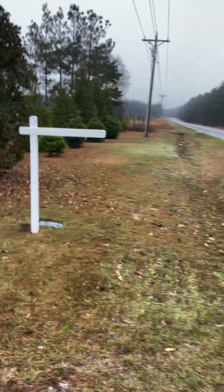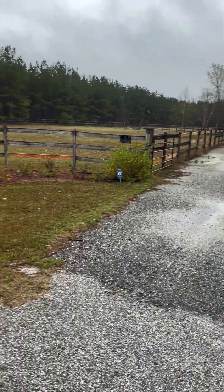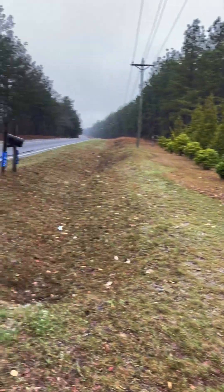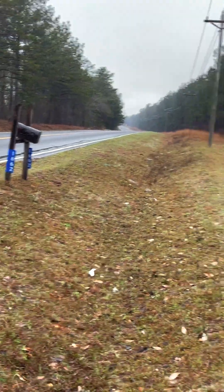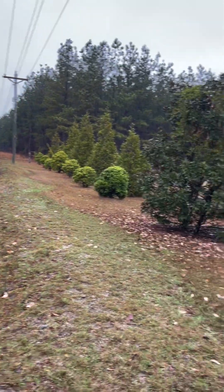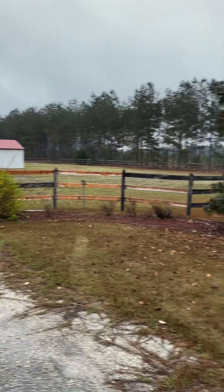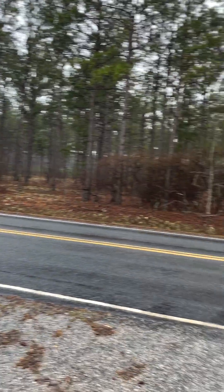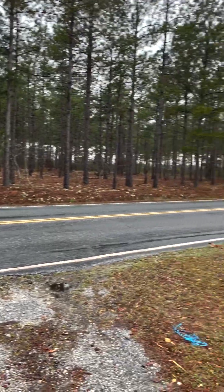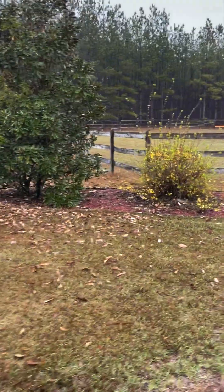I want to go ahead and do this video just to show you this property. It's at 1662 Sanders Creek Road. It's very rural out here, very nice. There are two pastures, lots of woods, lots of privacy. As you come up the driveway here at 1662 Sanders Creek, you'll see it's a beautiful setting.